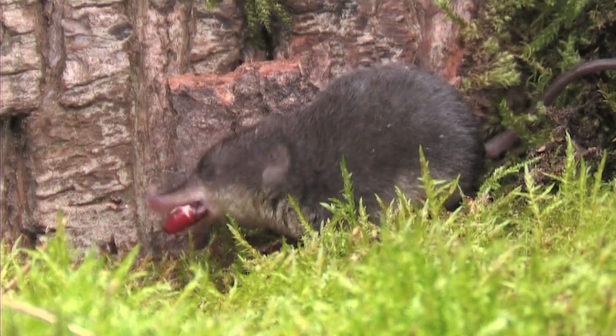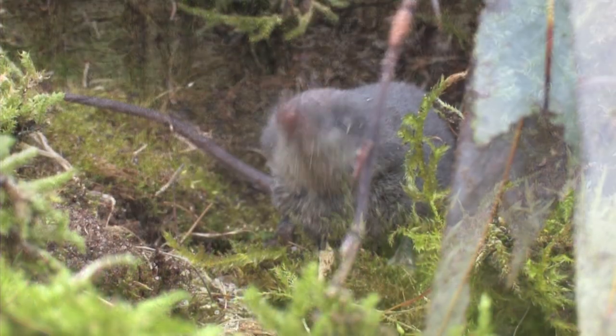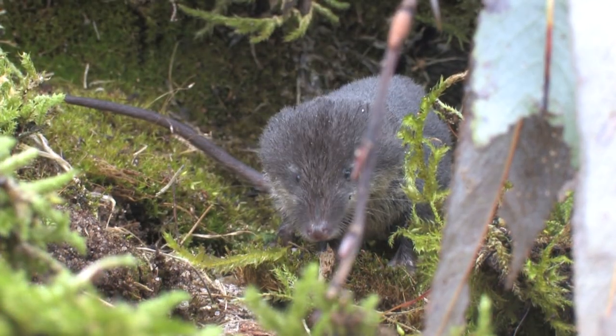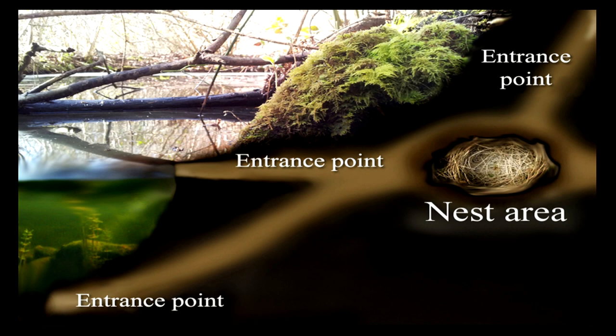Females give birth to one or two litters containing up to 15 young between May and June. They dig out extensive chambers and burrows with many entrance points. This cross section of a water shrew nest shows three entrance points, one of which is underwater.